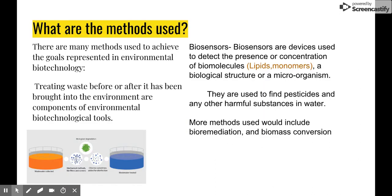What are the methods used? There are many methods used to achieve our goals, such as biotechnological tools, which would include treating waste before and after being brought into the environment, biological treatment, and biosensors. These cool gadgets can detect any presence of biomolecules. This can most commonly be seen with medicine, but can be used in many other ways, such as finding pesticides and harmful substances in our water.